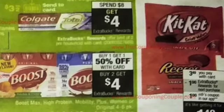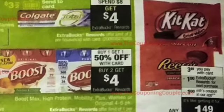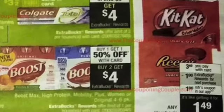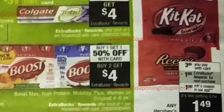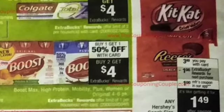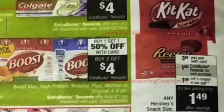They have Boost — buy one, get one 50% off. You're going to get a $4 extra care buck when you buy two, and we also have those manufacturer coupons, $4 off two. And then we have some chocolates at $3.49. You're going to get a $1 extra care buck back, and there's a $1 in-app coupon, making it only $1.49.